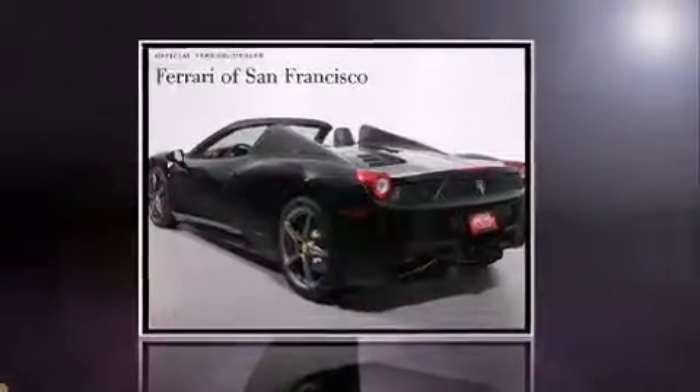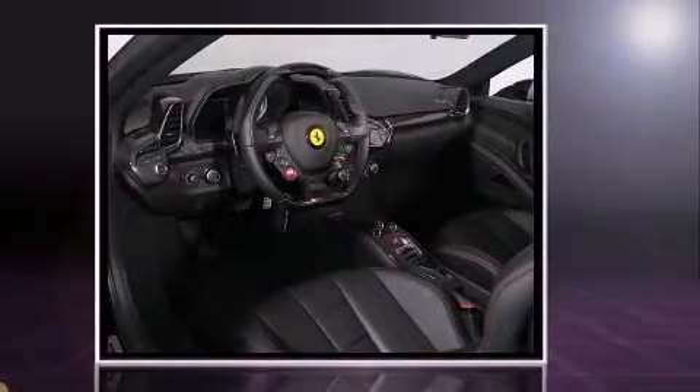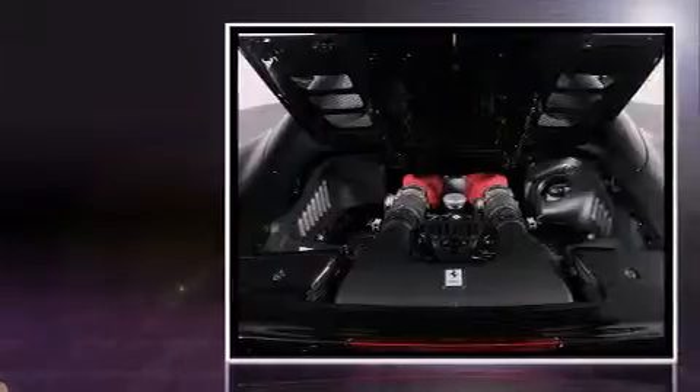With fewer than 5,000 miles on the odometer, this is a technologically advanced vehicle for the sport-inclined driving enthusiast. Smooth gear shifts are achieved thanks to the 4.5-liter 8-cylinder engine, and for added security, Dynamic Stability Control supplements the drivetrain.